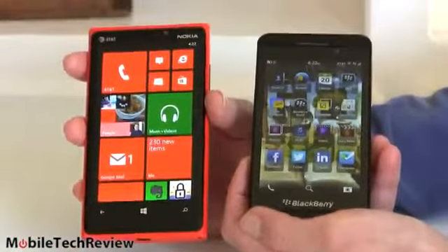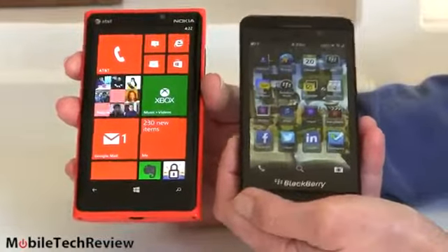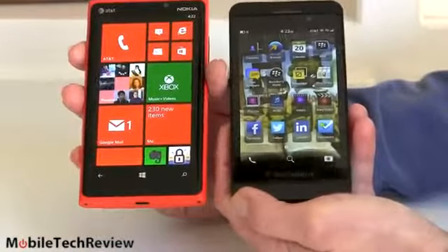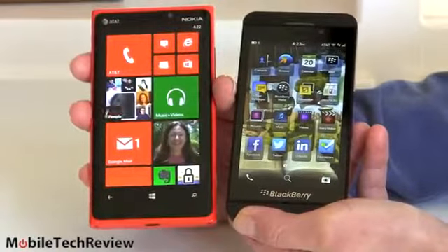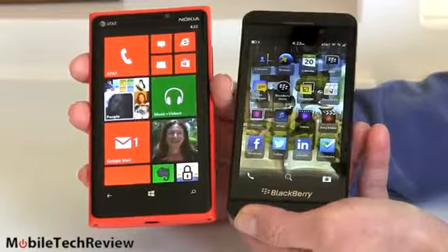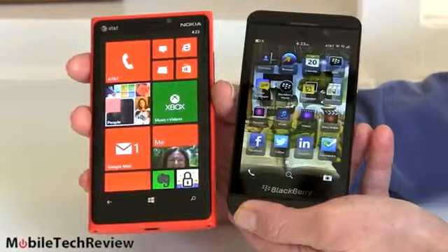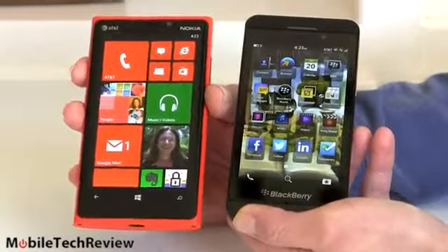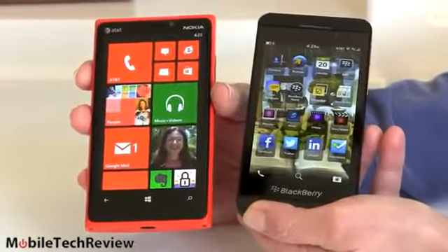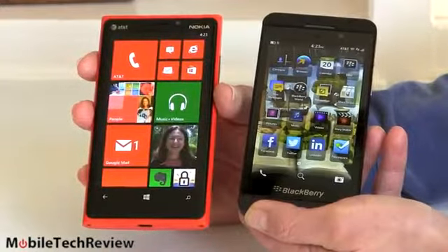We're helping you decide on the platform here, not just the particular device. As we examine the devices themselves, the BlackBerry is a little bit smaller — it has a 4.2-inch display versus the 4.5-inch display on the Nokia Lumia. Nokia did not try to make this a small phone relative to the screen size. It's pretty hefty, kind of heavy, and doesn't cut a very small footprint. The HTC 8X is a lot more pocketable.